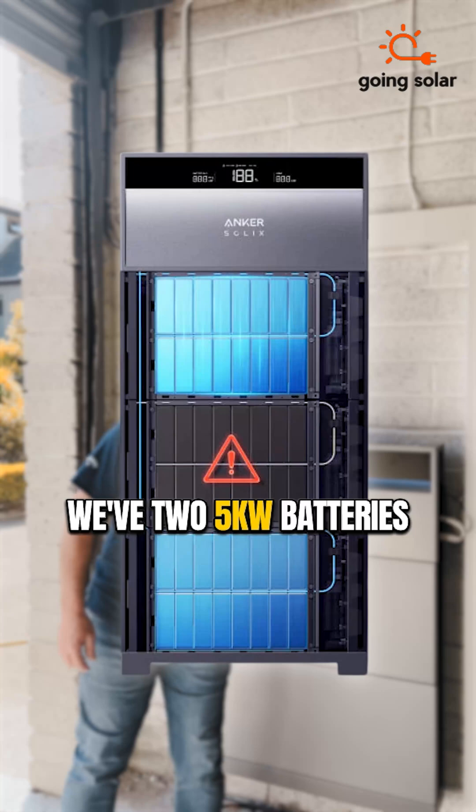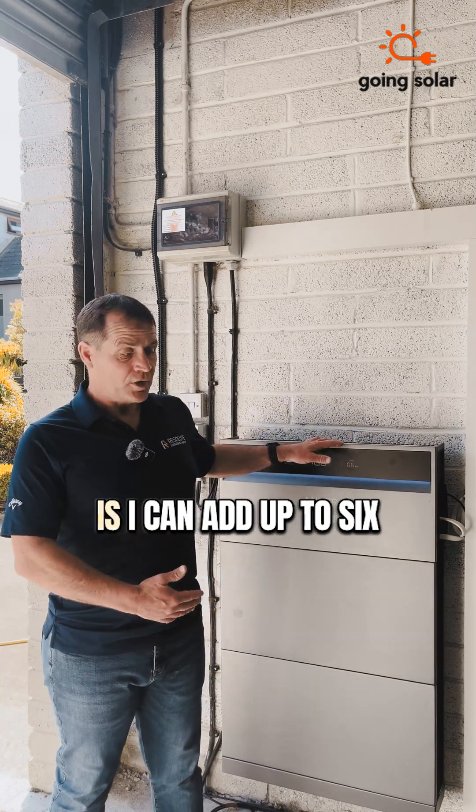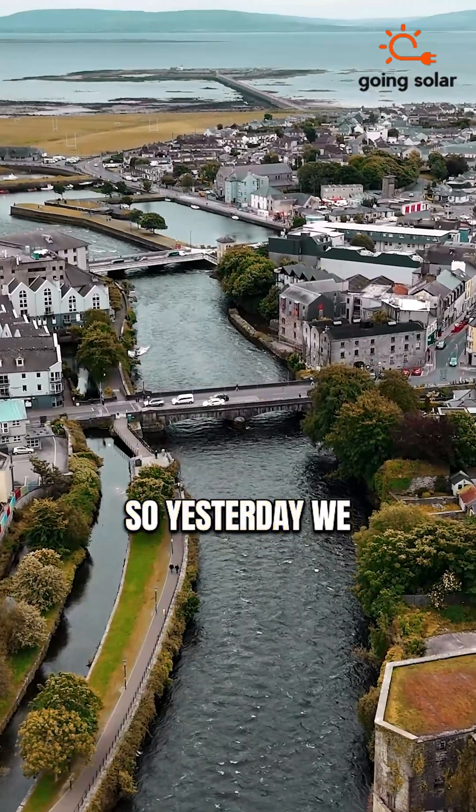It's a 10 kilowatt system — we have two 5 kilowatt batteries here and the inverter sits on top. The beauty about this system is I can add up to six batteries to the system.